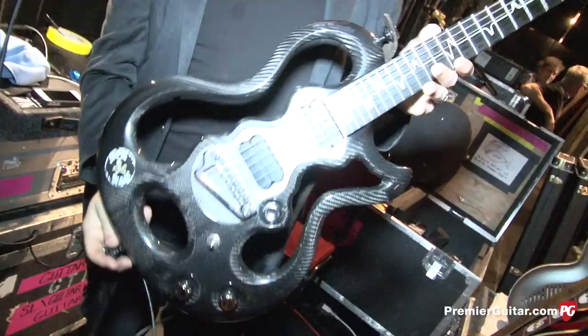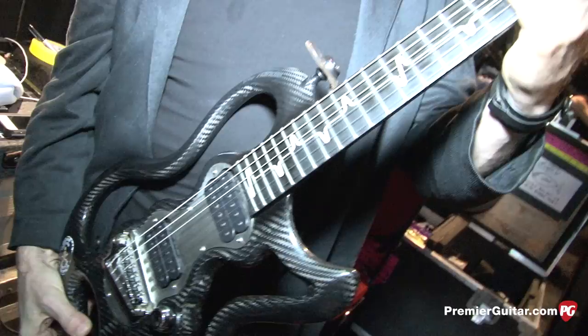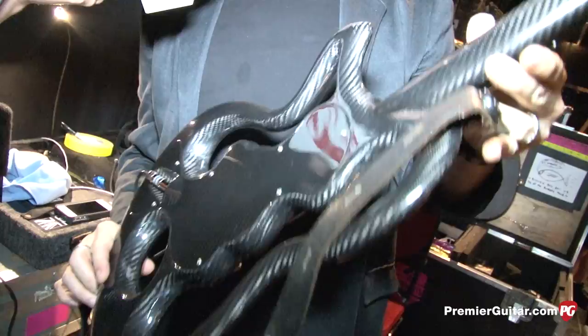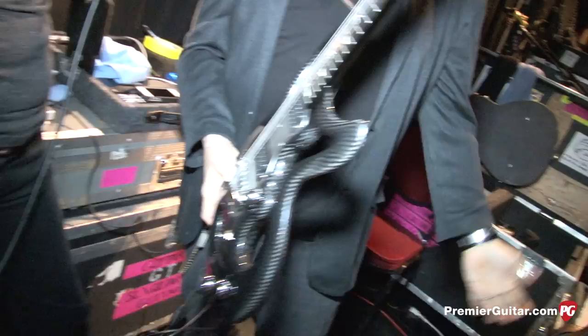My current favorite guitar is my lightweight XOX Audio Tools carbon fiber — very sexy guitar. I've been using it since I got it. I have found it difficult to go back to wooden heavy guitars after this. This weighs four pounds. It's poured carbon fiber, kind of like a racing bike. It sounds great and it's completely unaffected by weather or temperature. It's very light — you could probably throw it into a swimming pool and pull it out and play it.